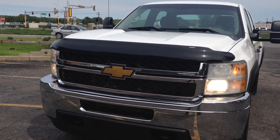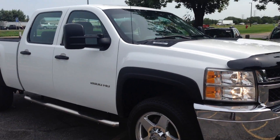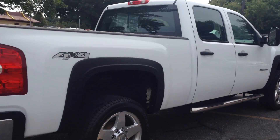Folks, take a look at this beautiful new body style — the 2012 Chevy Silverado 2500 HD. This is a crew cab 4-door configuration with a short bed box, 4-wheel drive, and a gas 6.0 V8 engine. The truck is in beautiful condition.